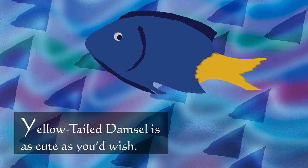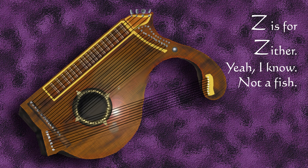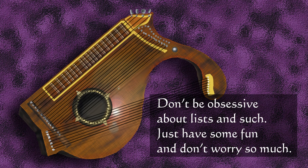Yellow-tailed damsel is as cute as you'd wish. Z is for zither. Yeah, I know — not a fish. Don't be obsessive about lists and such. Just have some fun, and don't worry so much.